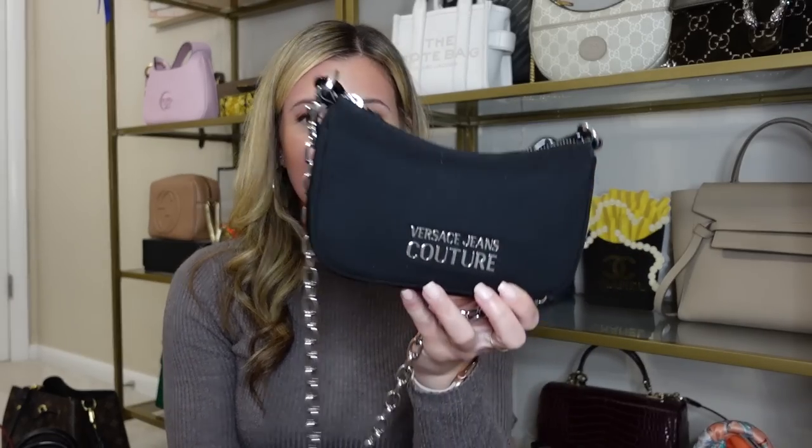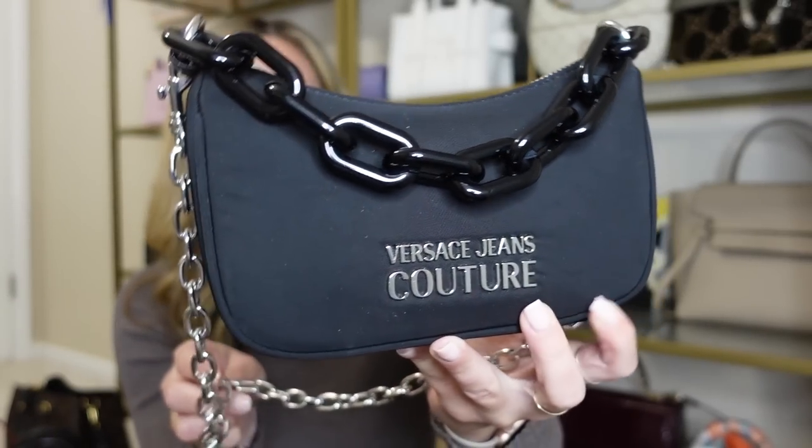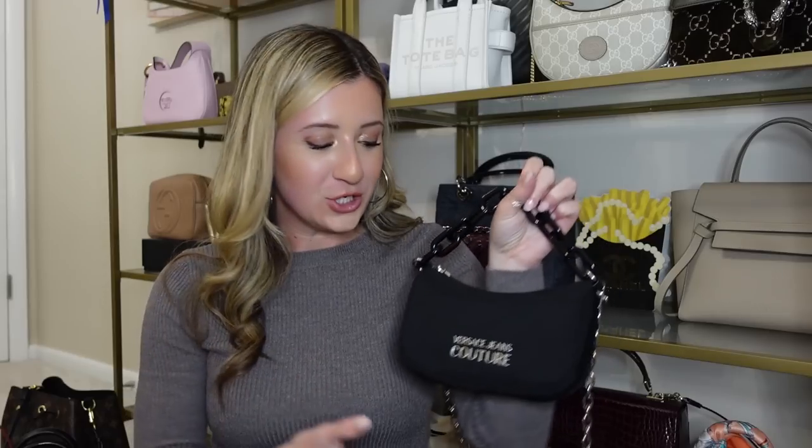The next bag is my Versace Jeans Couture bag — a newer bag in my collection that I really love for when I'm just on the go. It's nylon, but it feels like a different, tighter material than the Prada nylon. I do love the chain straps — the silver chain is actually removable, so you could just wear the black chain, which is super cute and trendy. This bag fits a lot. I got this for under $200, so I don't mind the nylon as much given the price. If you're looking for something that looks very designer but doesn't cost an arm and a leg, this is a really good option.